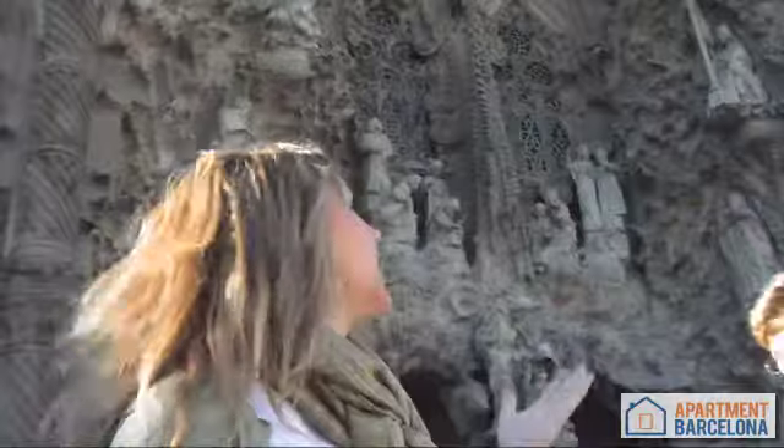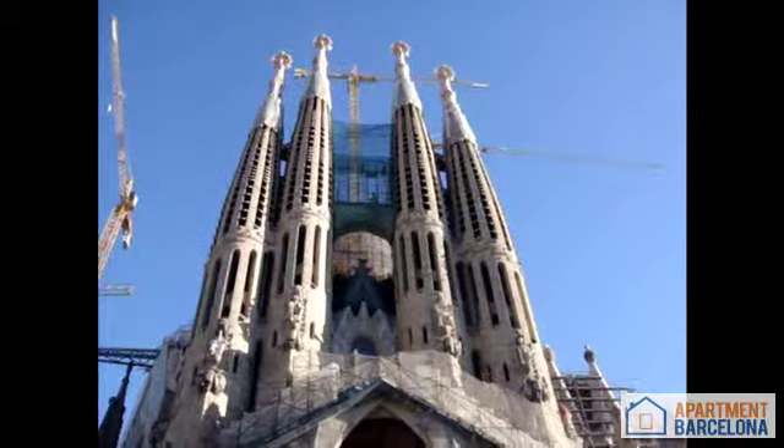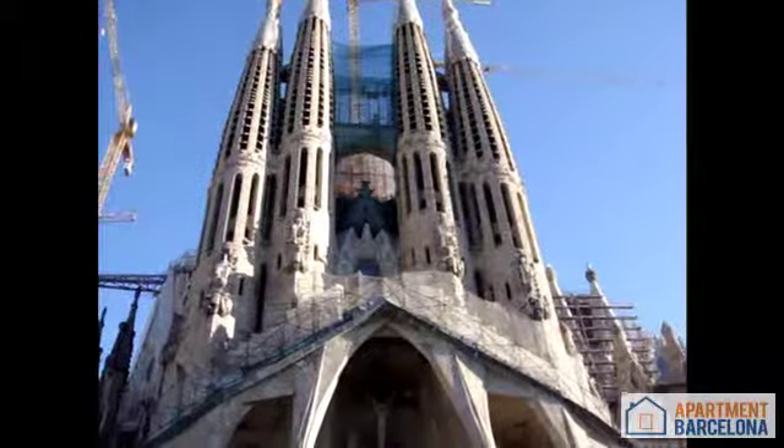Hello everybody, I'm Jessica with Apartment Barcelona. Today we are here at La Sagrada Familia, Barcelona's greatest architectural wonder that is still under construction after 100 years. It is not only Barcelona's greatest tourist attraction, but it sets the city apart from the rest of Europe. Let's go inside and check out Barcelona's most defining landmark.